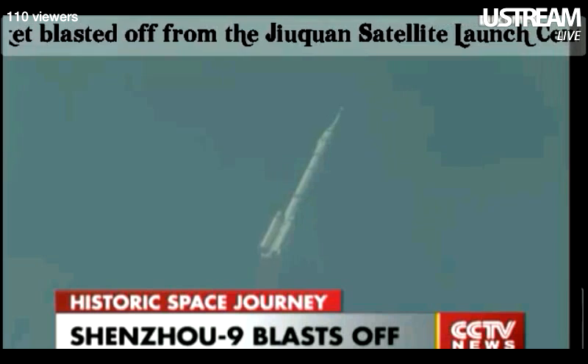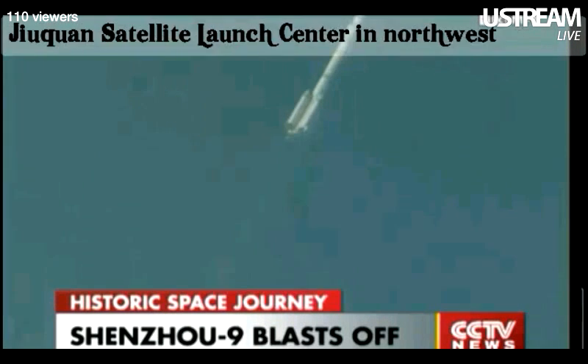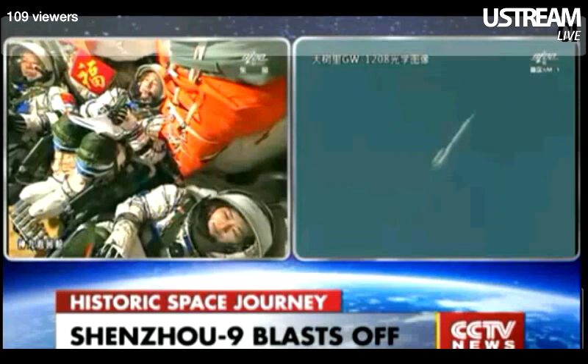The four boosters will be separated after the emergency escape tower has separated. This is our inside view.